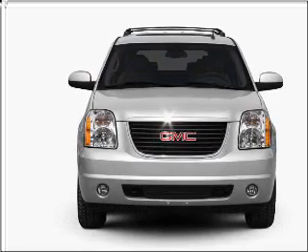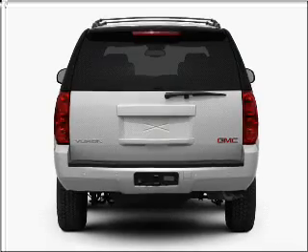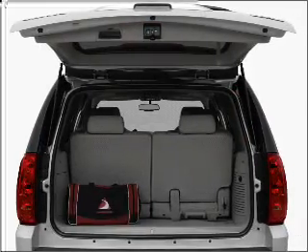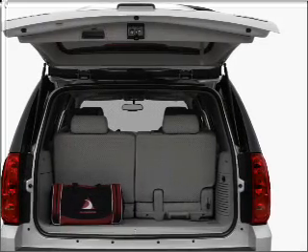With a powerful 8-cylinder engine connected to a smooth-shifting 6-speed automatic transmission, premium wheels give a more luxurious look. Get advanced listening benefits from the premium sound system.